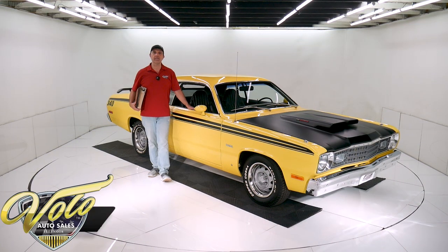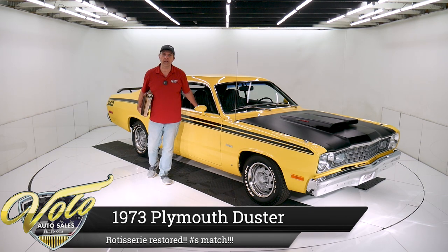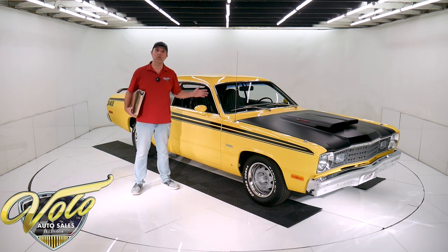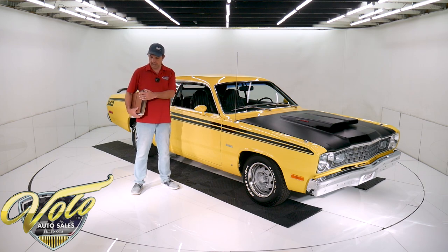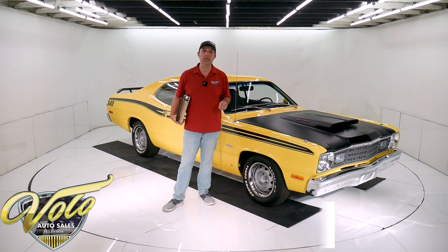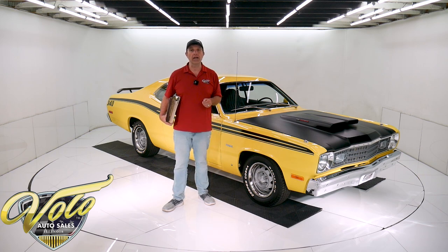This here is a 1973 Plymouth Duster 340. The Duster 340 was the high performance package. It's got a VIN number matching motor and trans. This car was on a rotisserie, taken down to a bare shell and completely restored. I've got receipts and a photo album to document that. If you go to volocars.com, that's where you can look at all the pictures, read our description, and find the prices on all of the collector cars that we have for sale.